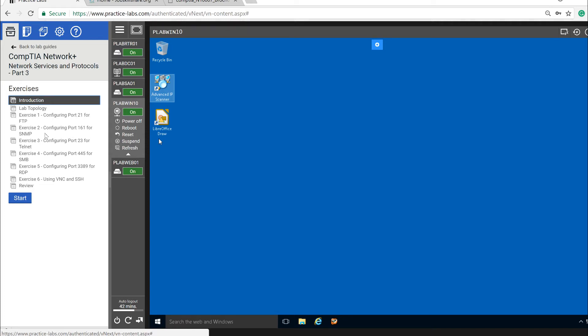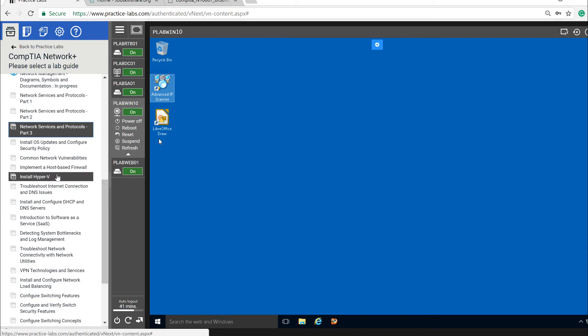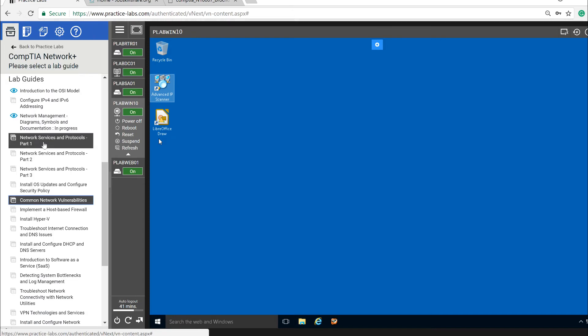While you do these labs, keep asking yourself: what can they ask me about SNMP or FTP? When that question comes up in an interview, the lab experience will come back to you immediately and you'll be able to answer with confidence. Even without formal experience, you can explain that you've done a full lab on FTP configuration. Also, OS updates and network vulnerability topics are covered — you can discuss spoofing, anti-phishing, and more.